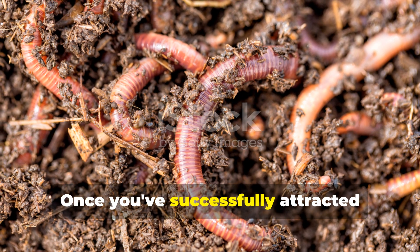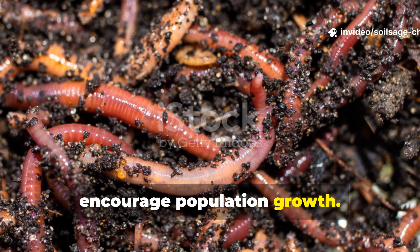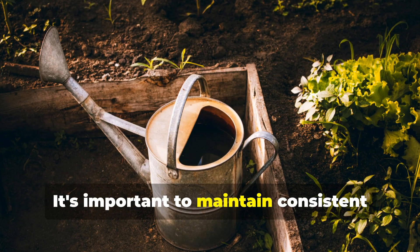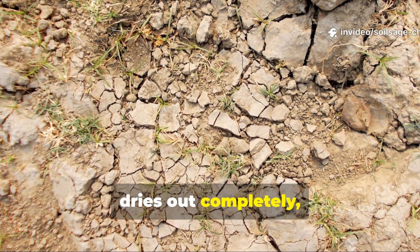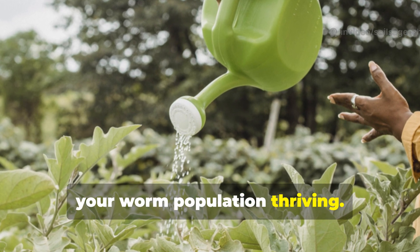Once you've successfully attracted earthworms with coffee grounds, you'll want to keep them around and encourage population growth. The key is creating an environment where they'll want to stay and reproduce. It's important to maintain consistent moisture levels in your coffee ground areas — earthworms can't survive if the soil dries out completely, so during dry spells, a light watering every few days will keep your worm population thriving.